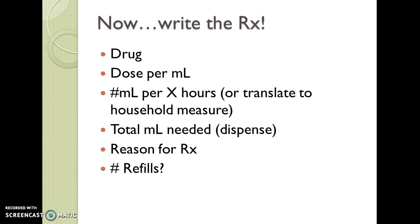A lot of times when we write the prescription or e-prescribe, we translate our dosage to household measures. A teaspoon is 5 milliliters or cc's. If we tell the parent to give a teaspoon twice daily, and it's supplied as 400 milligrams per 5 mL, then 400 milligrams are being given per dose. We have to define all of these things on our prescription, including the reason for the prescription and the number of refills. For antibiotics, we never give refills. We also need to give the total number of mLs to dispense.